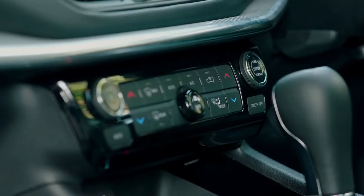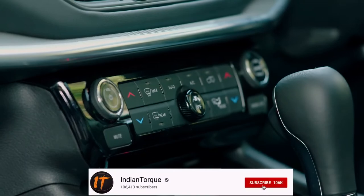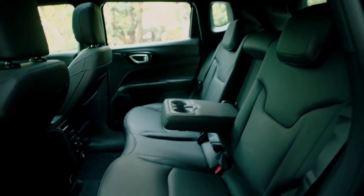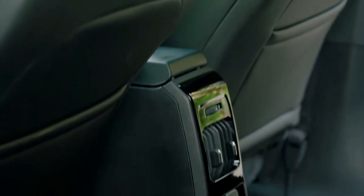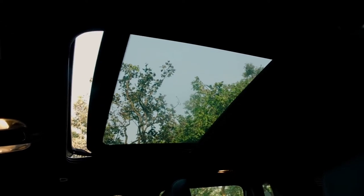Automatic climate control is available. You can also use the Alpine sound system and speakers — it looks and sounds great. You can find a very big panoramic sunroof and you can see it on top.